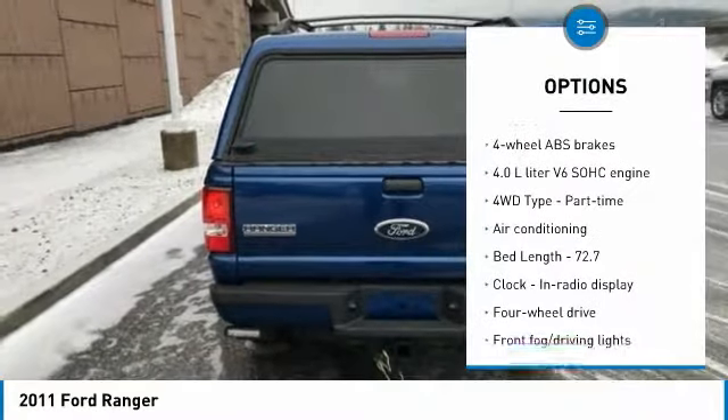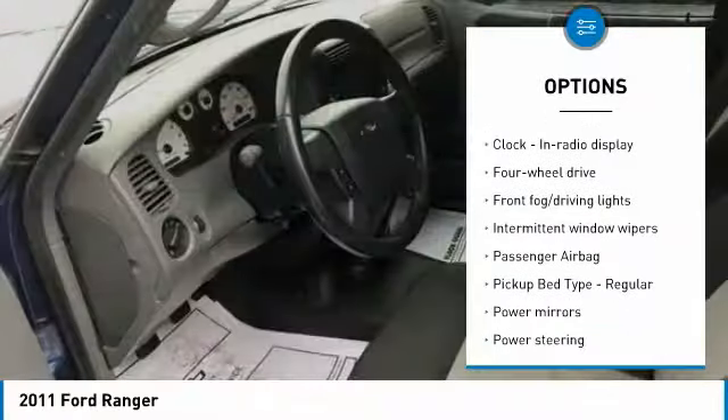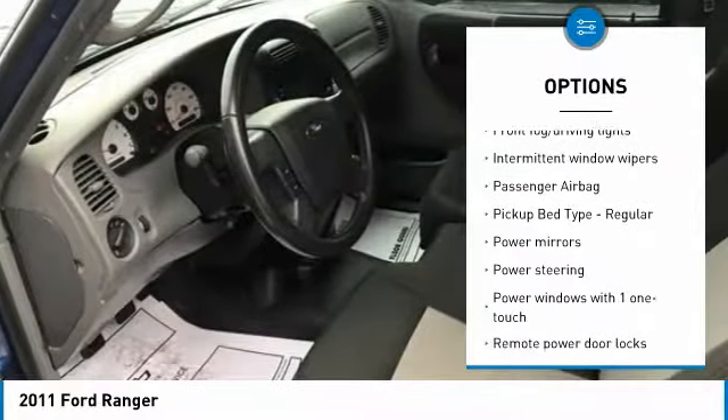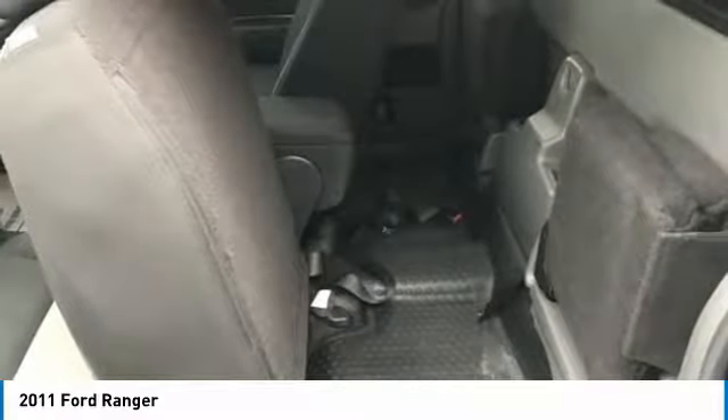Traction control, air conditioning, passenger airbag, power steering, power windows, fog lamps, remote power door locks, tachometer, tilt steering wheel, power mirrors. Come see the car for yourself.